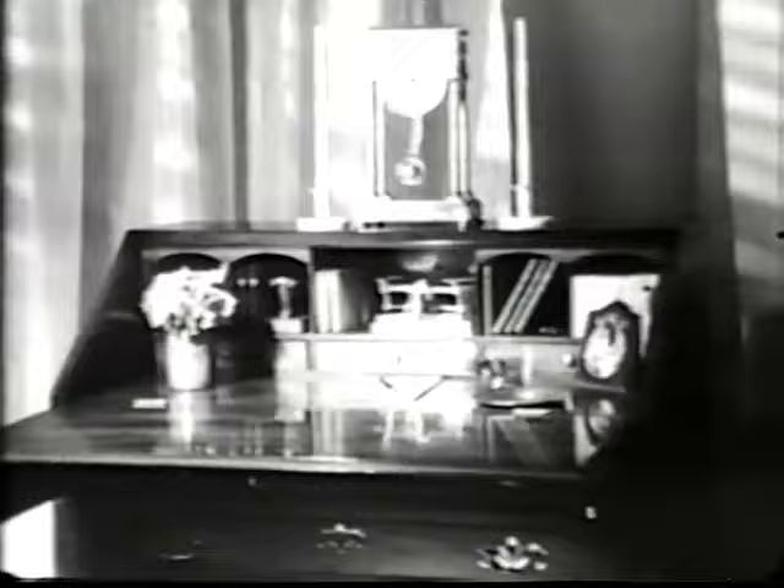Behold with lemon oil works on your furniture like a beauty cream works on your face — gives much more than surface protection, penetrates and nourishes your furniture. Behold replenishes natural oils to moisturize, help prevent aging and drying, and gives a radiant complexion that comes from within. Don't let the ravages of time rob your furniture of its beauty — make time stand still with the deep beauty-nourishing magic of Behold with lemon oil.